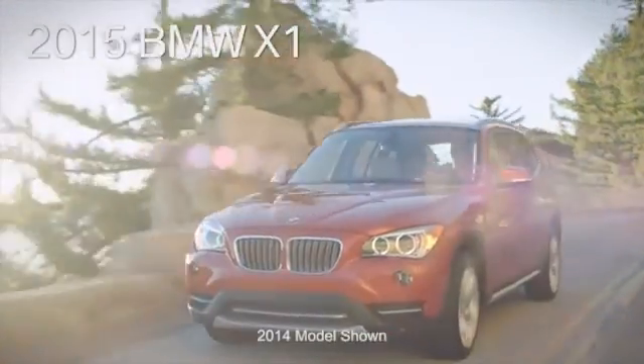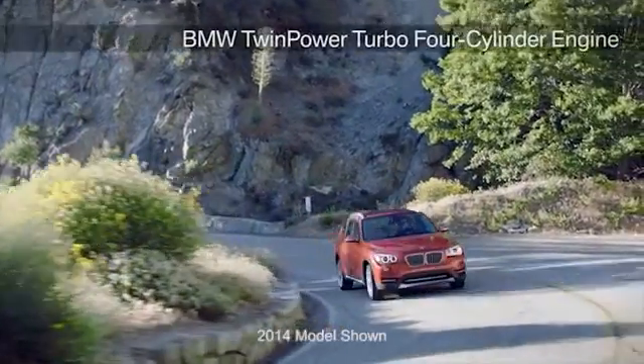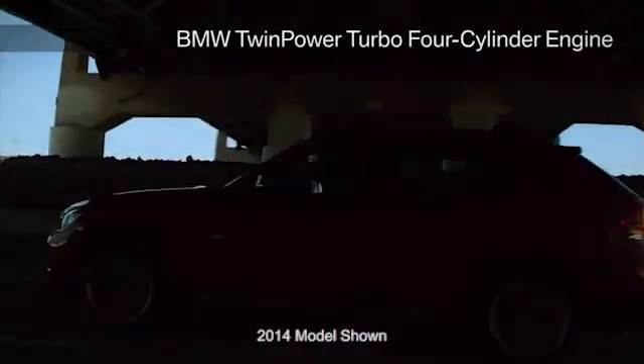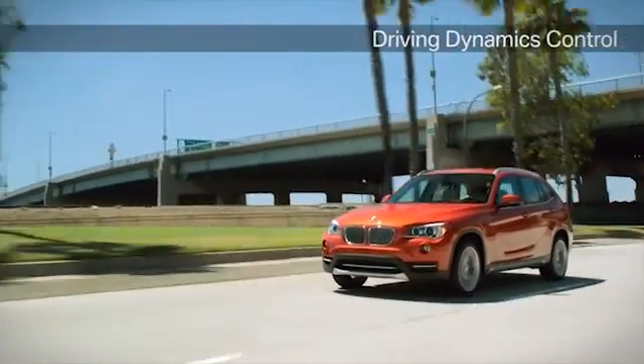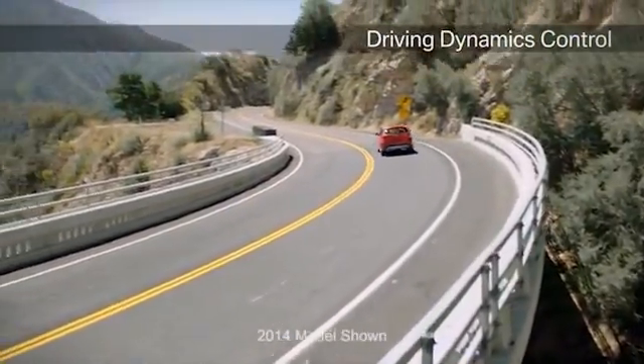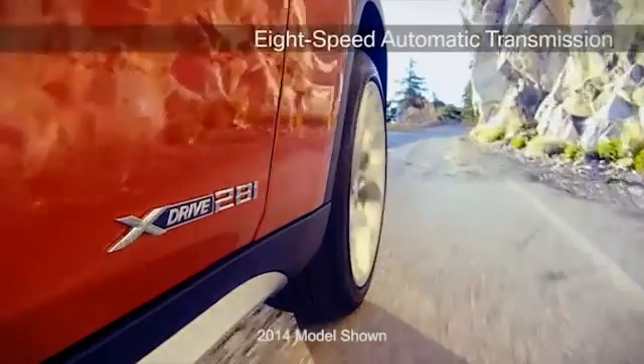The BMW X1 makes for a commanding drive. The twin-power turbo 4-cylinder engine in the BMW X1 is characterized by impressive dynamics and excellent fuel efficiency, sending the power to where it's most effective — a simple idea that the intelligent X-Drive all-wheel drive system puts into practice masterfully.